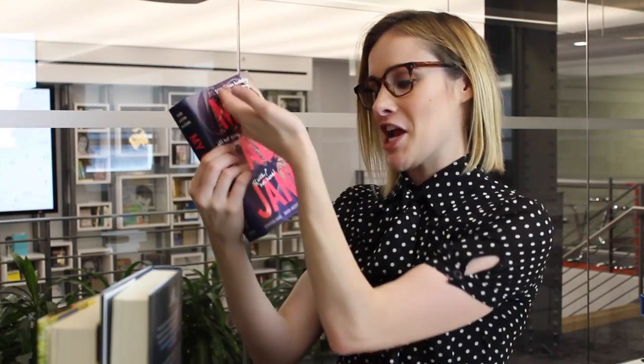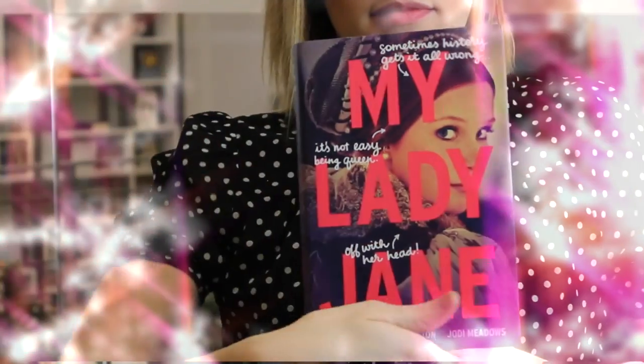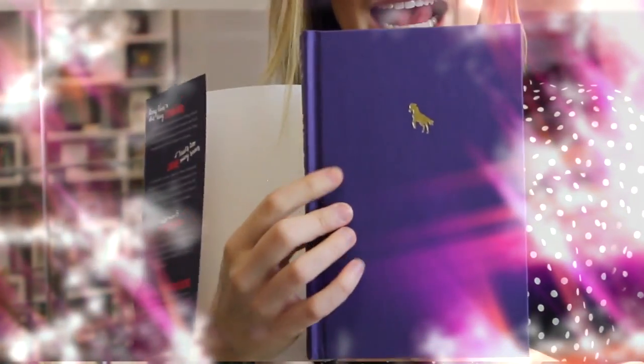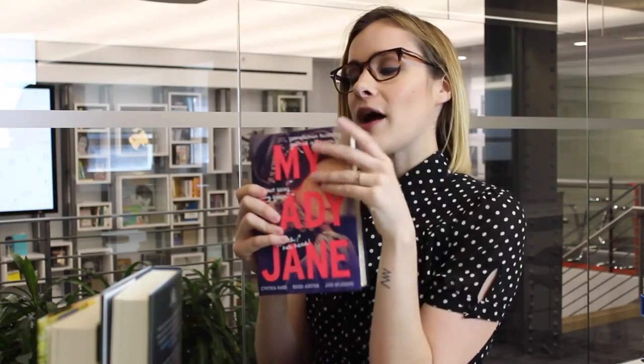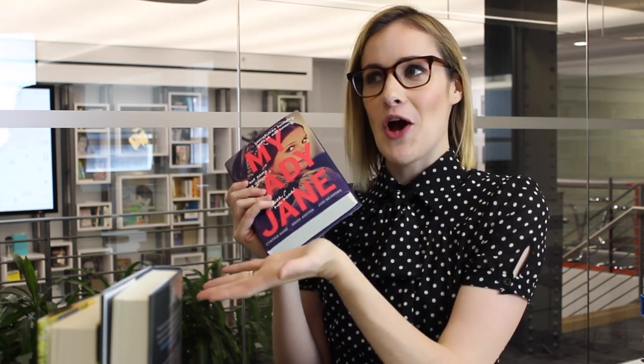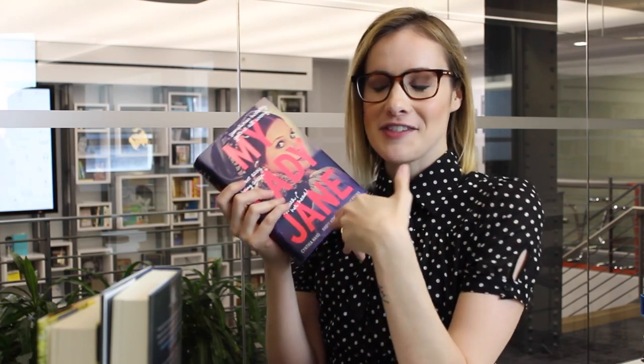I read My Lady Jane by Cynthia Hand, Brodi Ashton, and Jodi Meadows. I know it was on our poll voting for last month, but I just went ahead and decided to read both of them — why not? So I read My Lady Jane and it is hilarious. This book is so funny. I don't know anything about Tudor history because I did not pay attention in high school. So this was a really fun way for me to learn about Tudor history, except with shape-shifting and stuff. It's like history, but like not history.